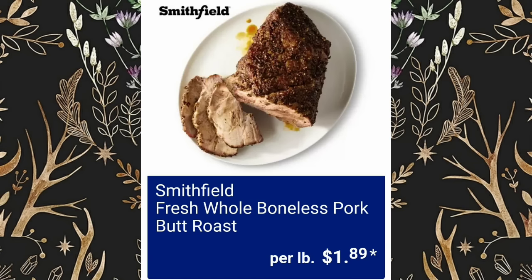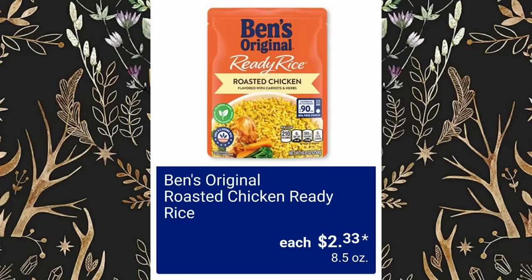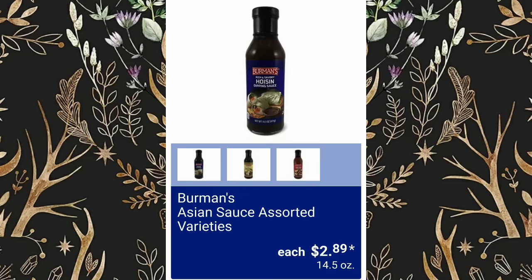Smithfield Fresh Whole Boneless Pork Butt Roast, $1.89 per pound. Fresh Wagyu Ground Beef, $4.99 per pound. Ben's Original Roasted Chicken Ready Rice, $2.33. Brookdale Cooked Canned Ham will be $4.99. Buffalo Wild Wings Wing Sauce Assorted Varieties, $3.68.